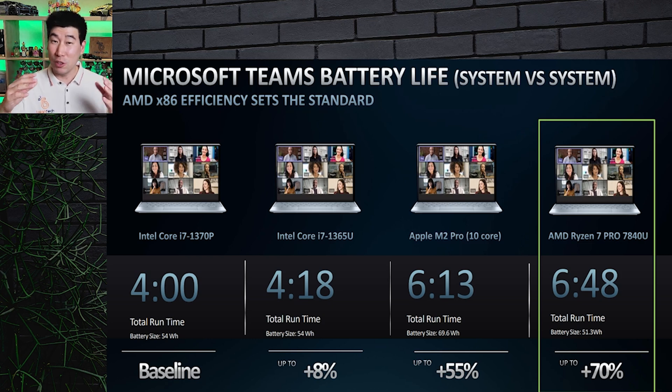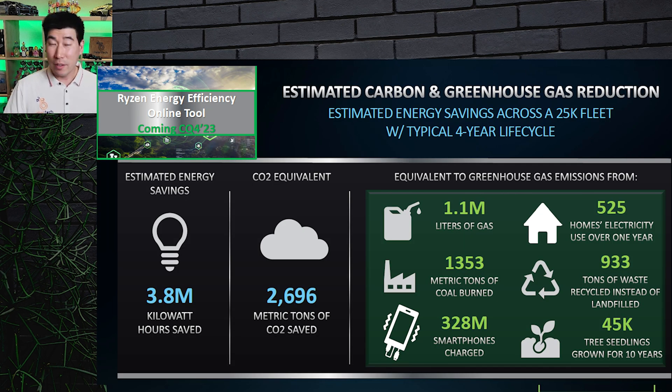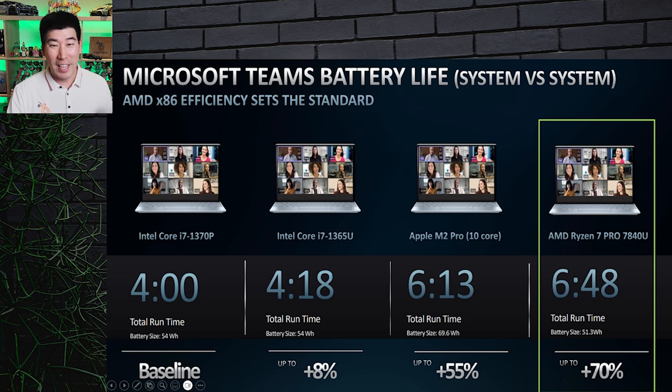AMD puts a lot of efficiencies and stages into their processes to help with power efficiency. They're also bringing out an online tool — the AMD Ryzen Power Efficiency Online Tool — which lets business and enterprise users calculate power savings across a fleet of computers, whether that's ten or ten thousand machines. Rather than just outputting wattage, it gives practical outputs like hours saved, forests saved, or oil usage reduced. Keep an eye out for that.